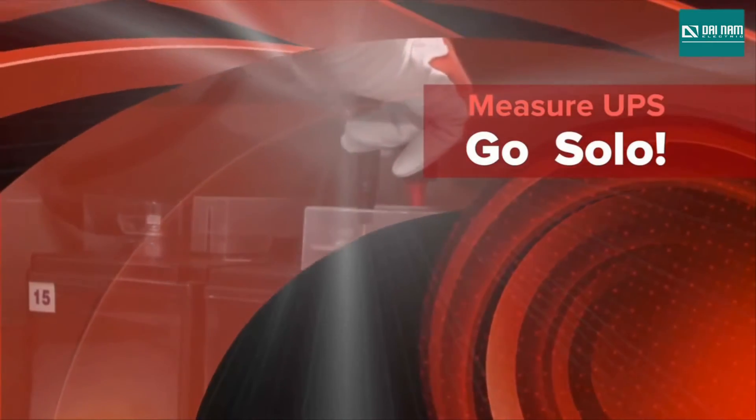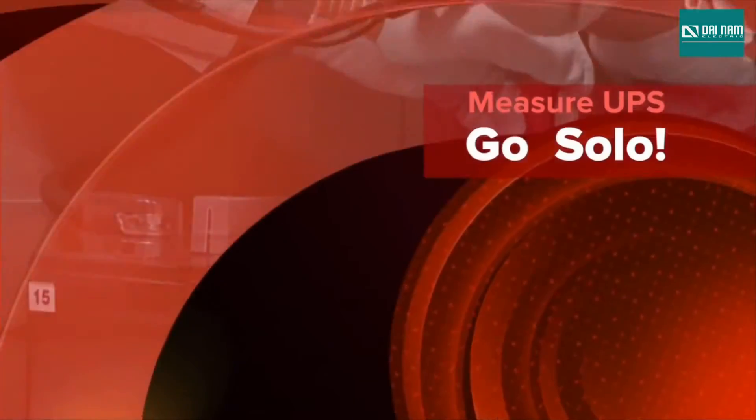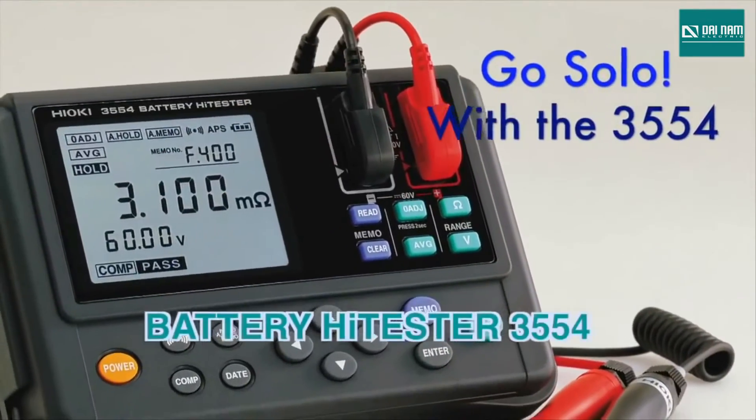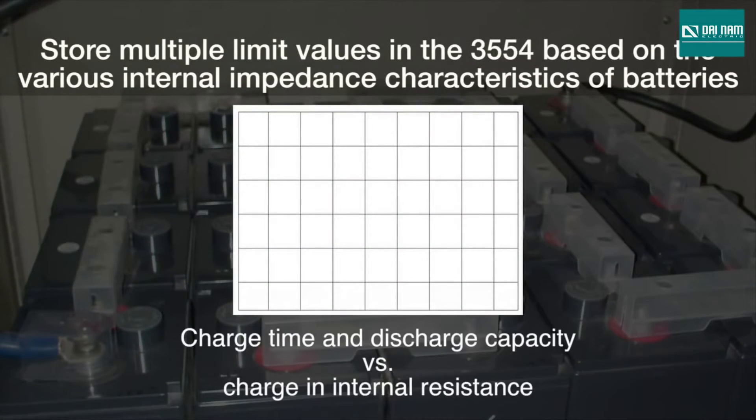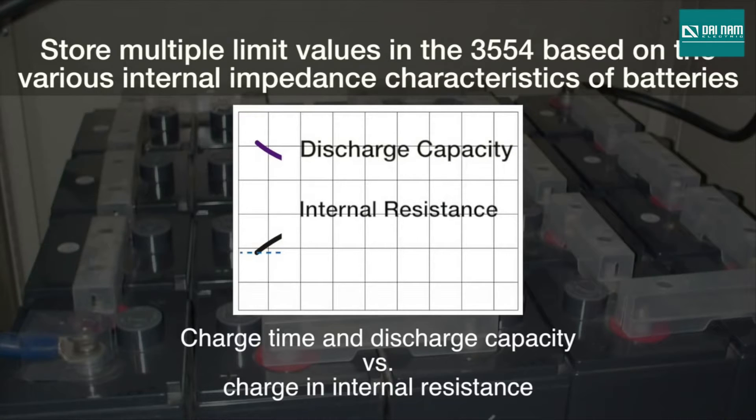With the Hioki 3554, you can go solo and finish the testing even quicker, thanks to the tester's many advanced features and functions. There is a direct correlation between a battery's internal resistance and its performance level, and repeated charging and discharging can increase its resistance and lead to deterioration.